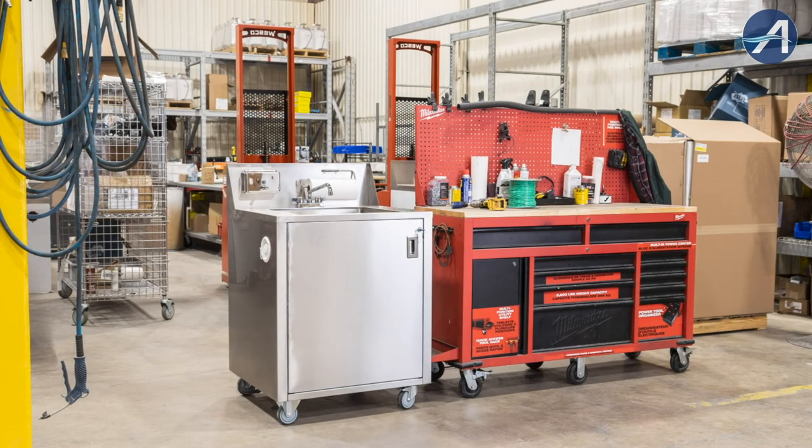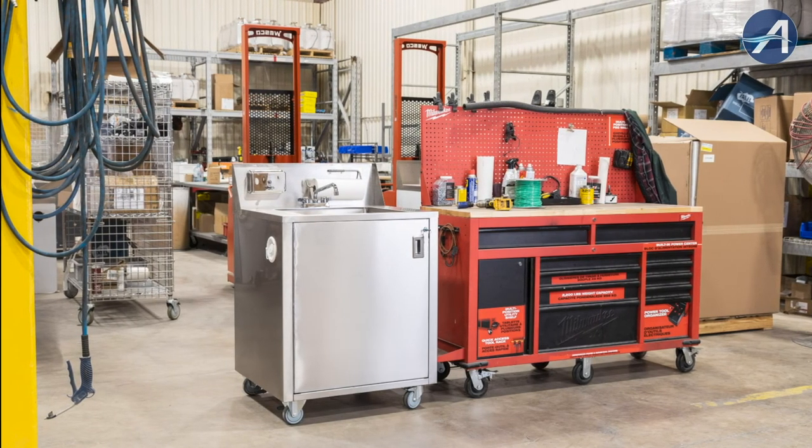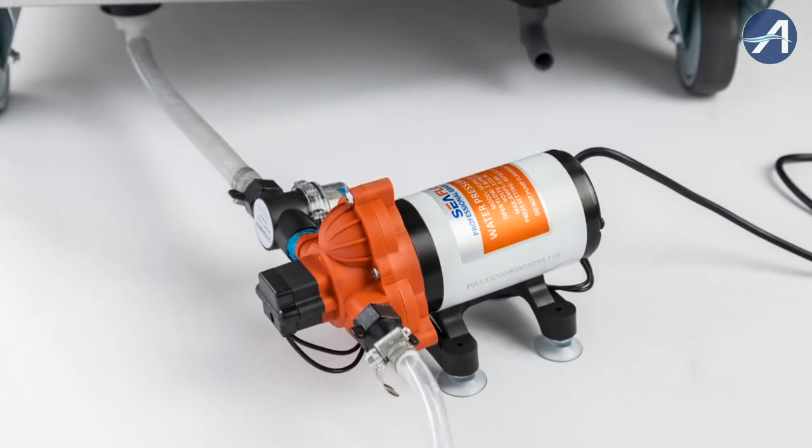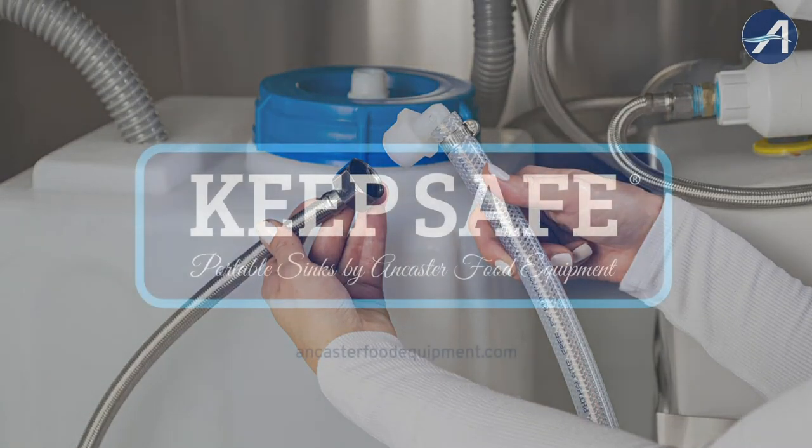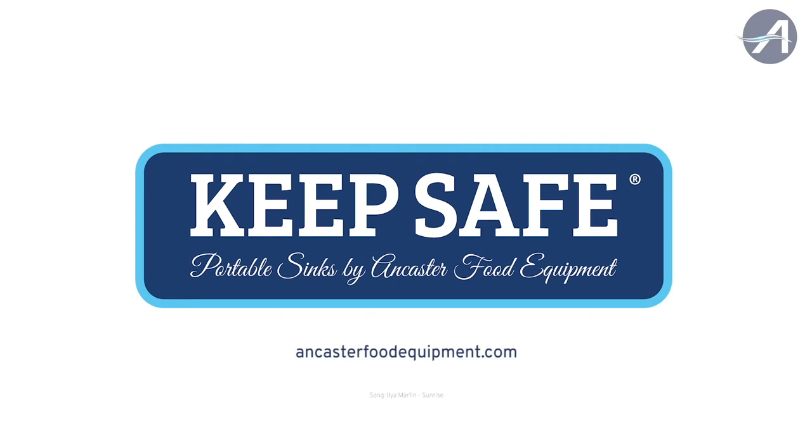From daycares to construction sites, our sink does it all, including an optional water pump, foot pedal, and cold storage kit sold separately. For more information on how to access our instruction manual or how to purchase a Keep Safe sink and optional attachments, visit AncasterFoodEquipment.com.